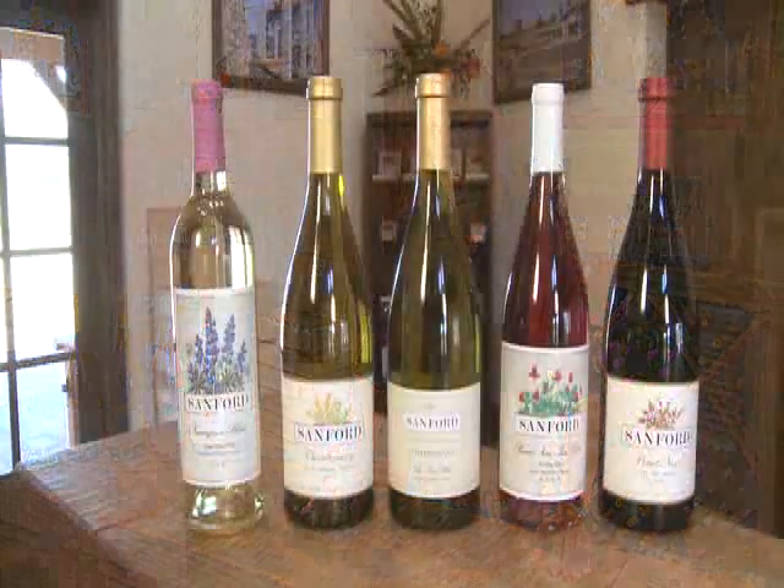Now this is where it all happens in our new tasting room. This is the main tasting bar. We get visitors from around the country and even around the world. We have a warm and inviting staff, and it's a great place to taste our new releases.